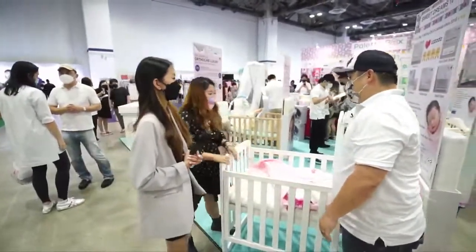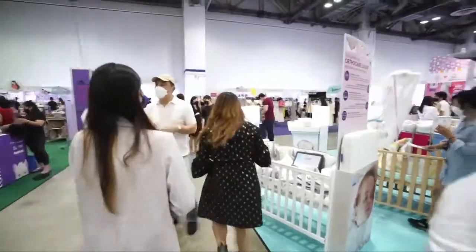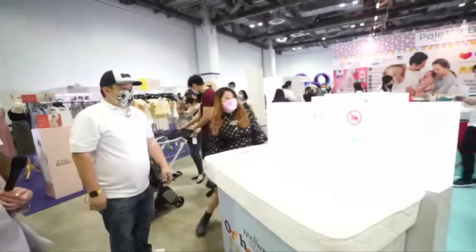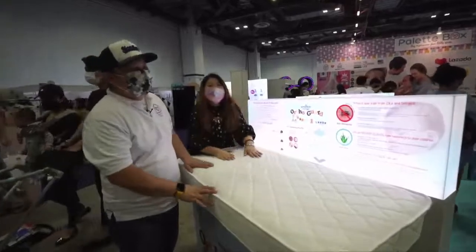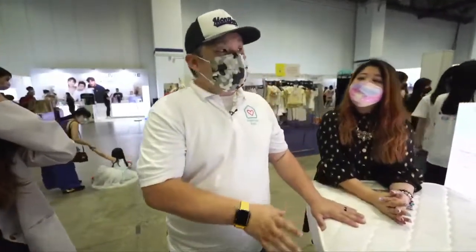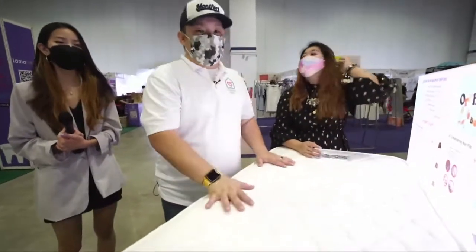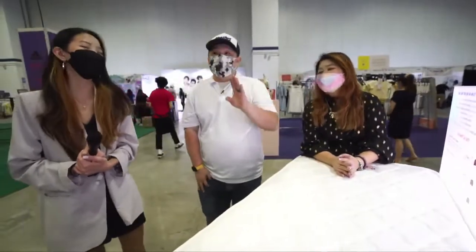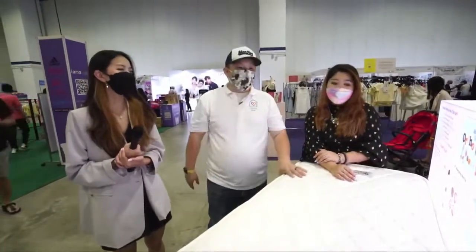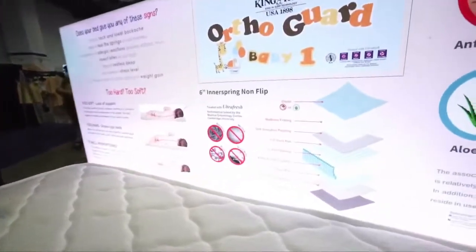The mattresses are not included, but we have great deals and great mattresses over here. We have an exclusive partnership with King Koil, which is the number one premium mattress in Singapore, to develop mattresses just for babies. Not only are King Koil mattresses for adults — we now have them for babies too. Three or even four generations have used King Koil. Let me introduce the King Koil AutoGuard mattresses. We have three different types. AutoGuard 1 is a spring mattress on the firmer side.